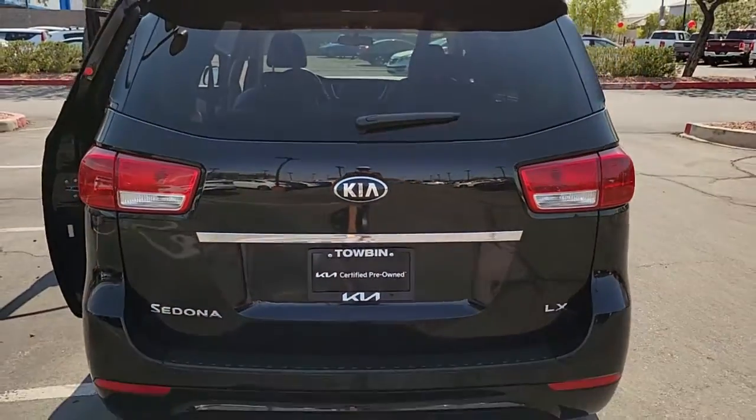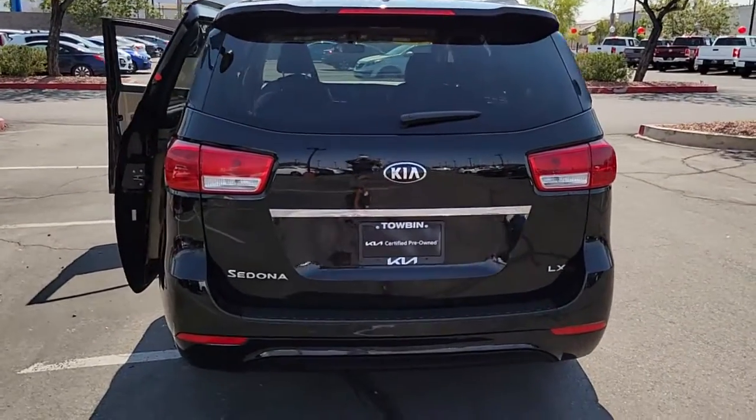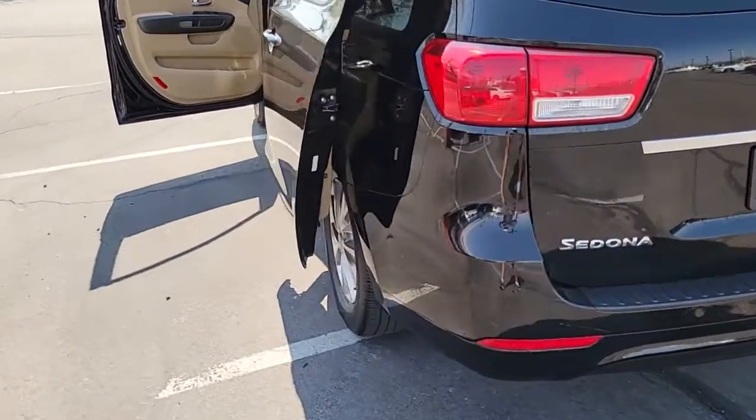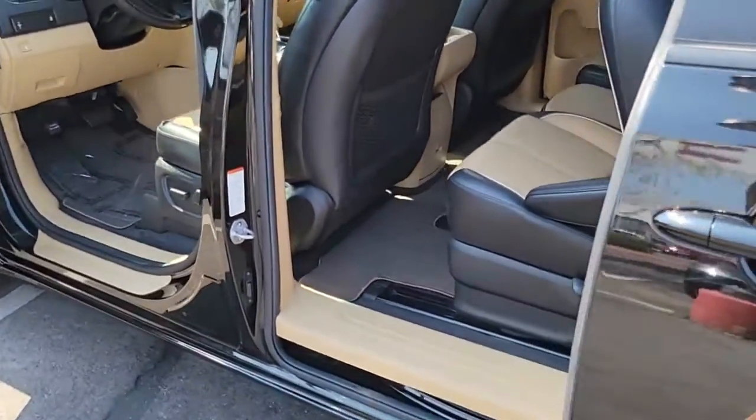Electronic stability control, trip computer, power windows, bucket seats, four-wheel disc brakes, power steering. Feel relaxed on every journey in this exceptionally comfortable Sedona.